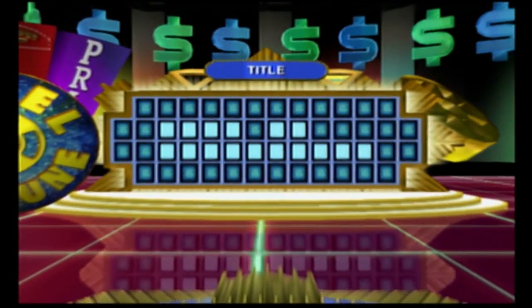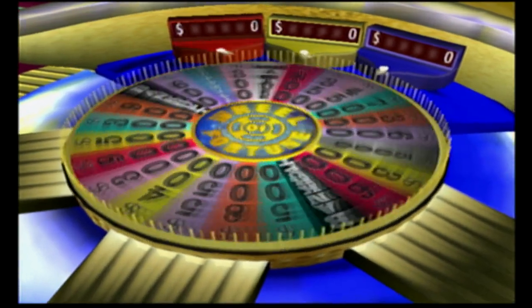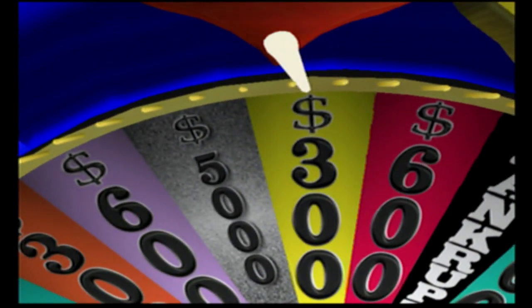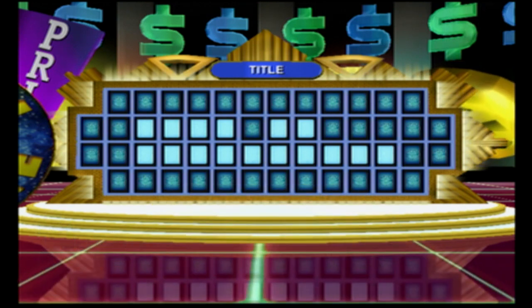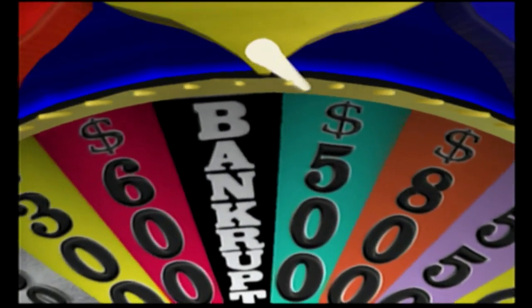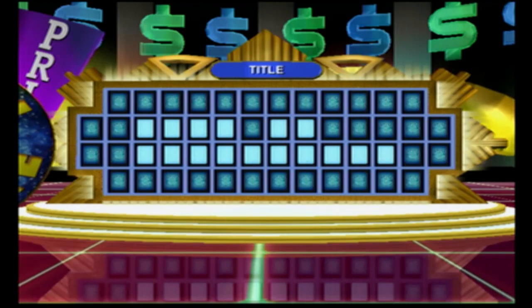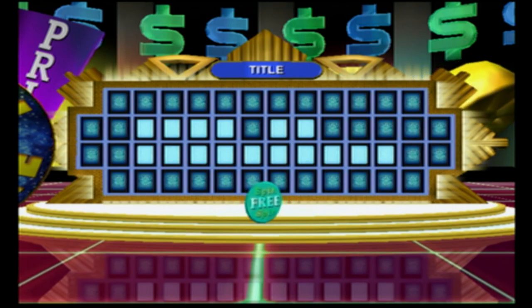Let's get to the next puzzle. Let's see what our category is this time: Title. Player one, over to you. No. Player two, you're up. I'll spin. All right, give me a big one. Is there an S? Not a single S. Want to use your free spin? This looks like a good time to use my free spin.